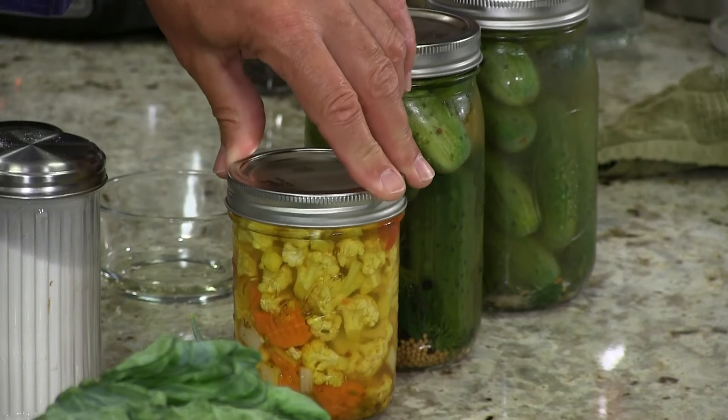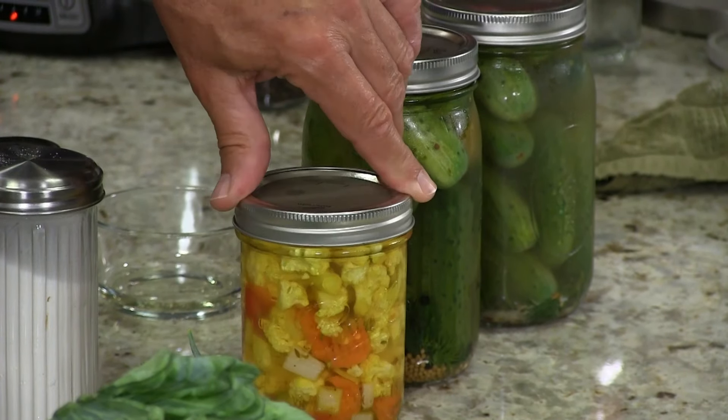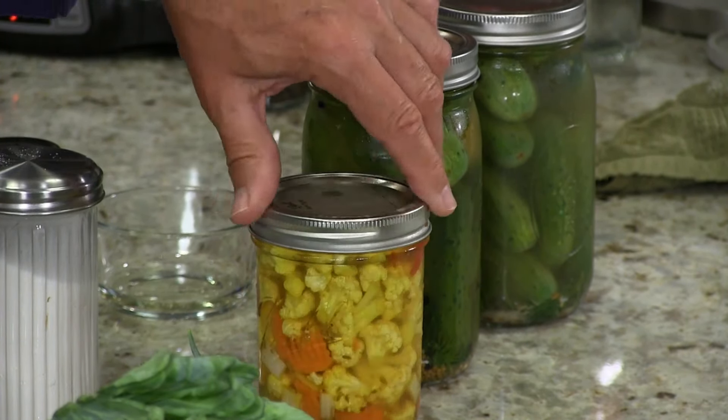If you look right here, you will see some pickled stuff. This I used to get in the store. Now you might not like cauliflower, but I bet you might like it this way. Carrots and celery — giardiniera is how you would say it if you're Italian. In Kentucky it's giardiniera. There it is and it's delicious.